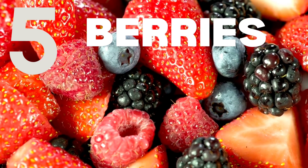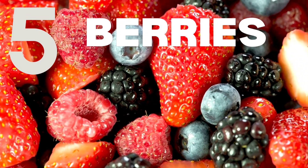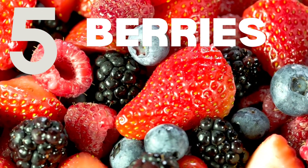Number 5: Berries. Blueberries, strawberries, and raspberries are not only delicious but also rich in antioxidants. Antioxidants help reduce inflammation and protect your thyroid gland.